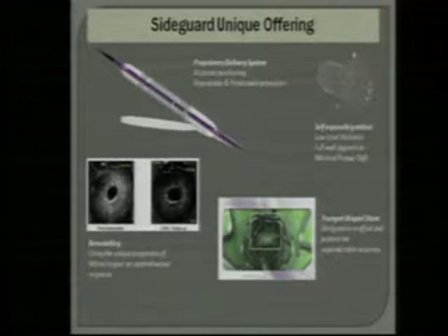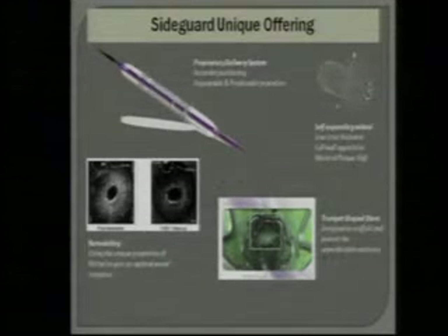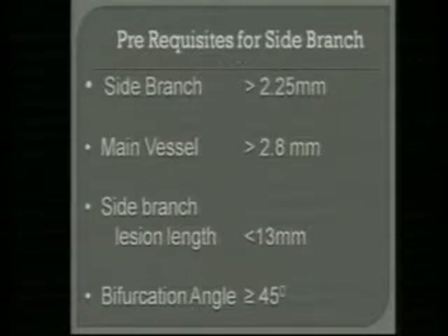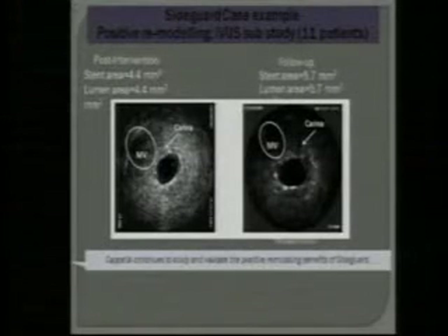Here in the animation: dilating the side branch, then dilating the main vessel, then the Capella goes in. It has two markers — proximal and distal — and the proximal marker should be in line with the ostium of the side branch. Once you inflate the balloon to 12 bar, it splits the sheath and the stent is released. It closes and completely covers the side branch ostium. Now the main branch stent goes in, and once expanded, it approximates with the side branch stent very well.